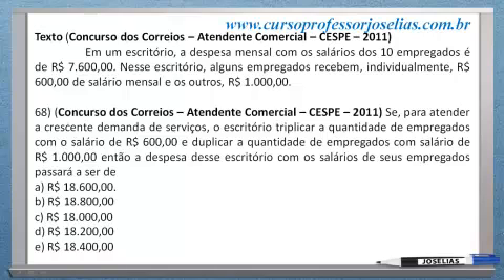Questão 68. Se para atender a crescente demanda de serviços, o escritório triplicar a quantidade de empregados com salários de R$ 600 e duplicar a quantidade de empregados com salários de R$ 1.000, então a despesa desse escritório com os salários de seus empregados passará a ser de...